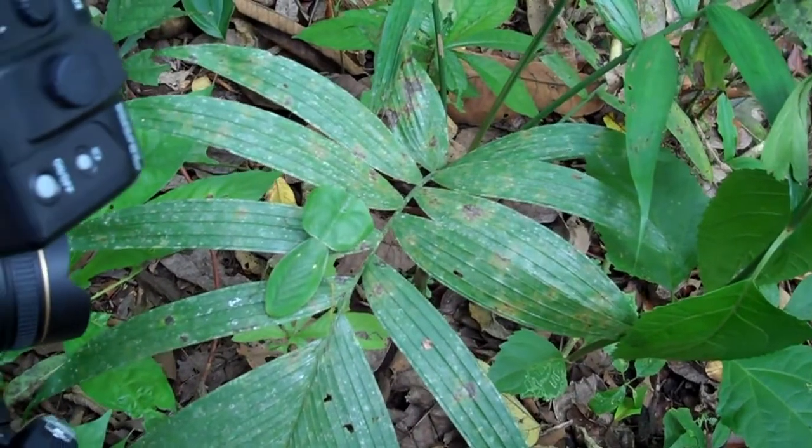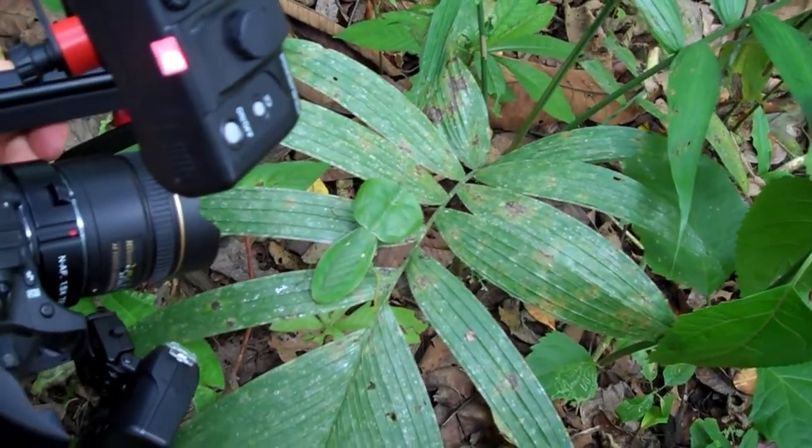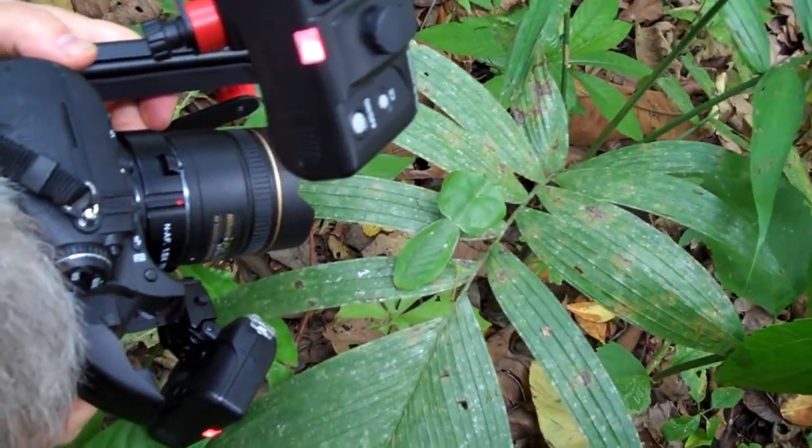Look at this. It's a leaf and it's moving. It's alive. It's a leaf mantis.